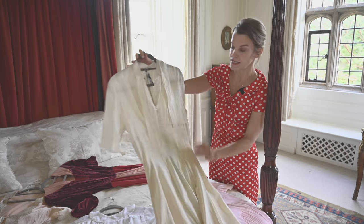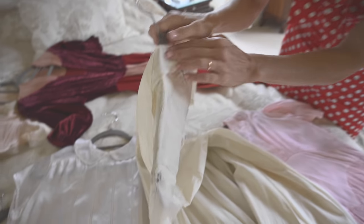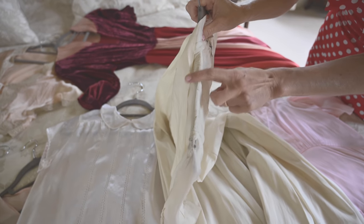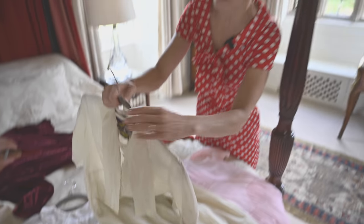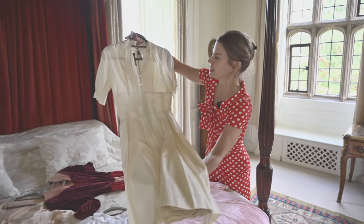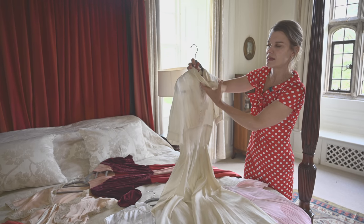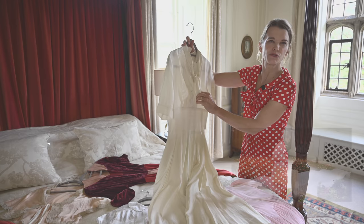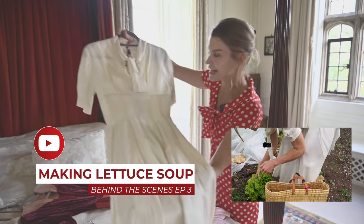Yes, this one's from Paris. You can see it's already been massively repaired here and needs more repair. When I bought it, it was like this. But I just think it's beautiful — it has this tie collar. I did wear it filming one of the episodes. Which one was it? Oh, lettuce soup — Stephen remembers. I filmed it wearing the lettuce soup episode.